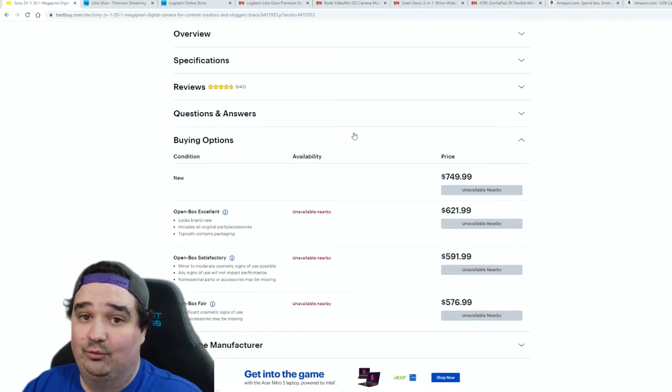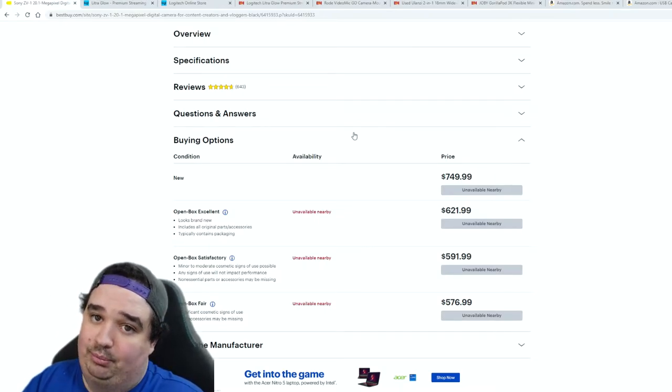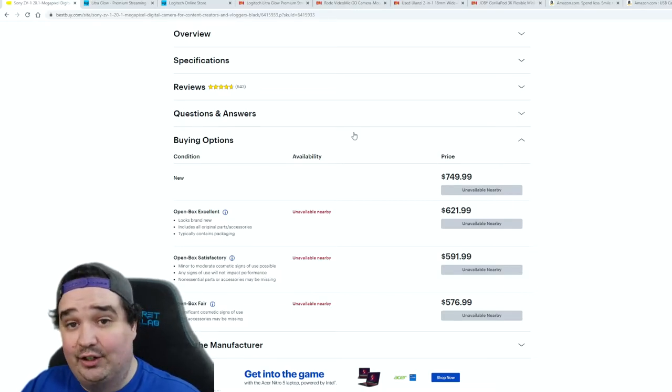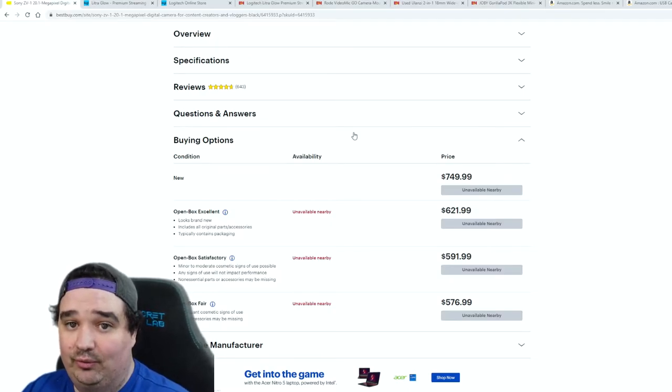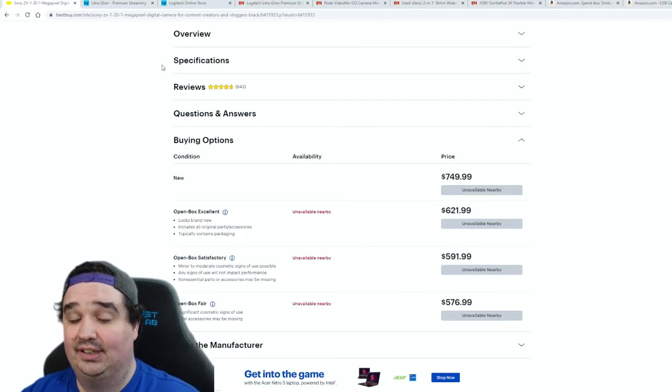My understanding was the person who bought this camera only had it for a day or two, decided they didn't want it, and brought it back — a brand new camera at open box pricing. I saved over $100. I can't guarantee anyone will get approved for 0% financing, but it is an option. The Sony ZV1 films in both 4K and 1080p, and I'll show you a lens attachment for it in a moment.